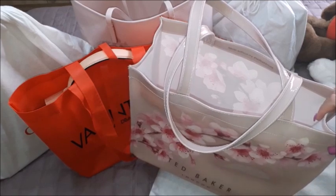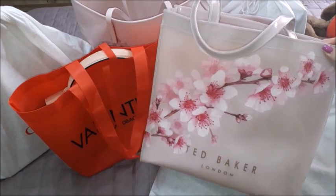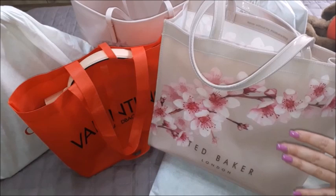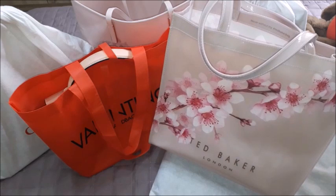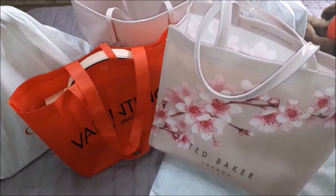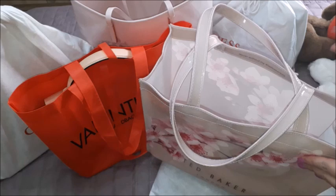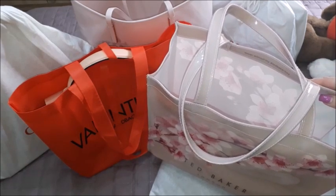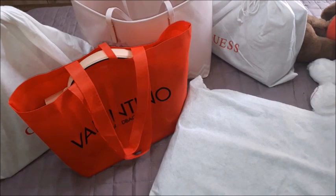Even though this bag is very beautiful and I chose it in my favorite color — pink — and Ted Baker does come out with various designs and colors from time to time, I found it a little bit difficult to carry around on a daily basis because I tend to carry quite a lot of stuff every single day.